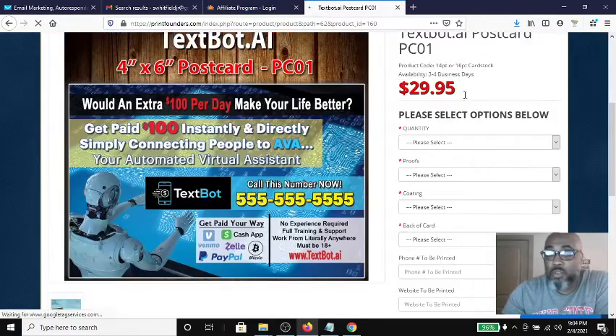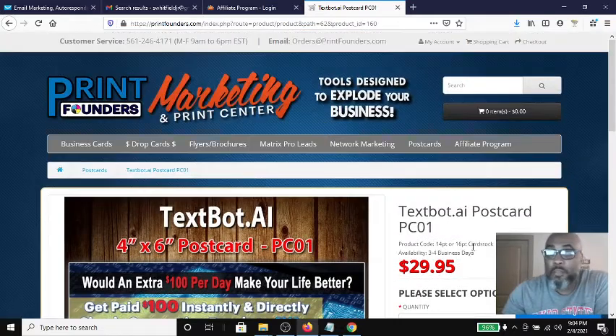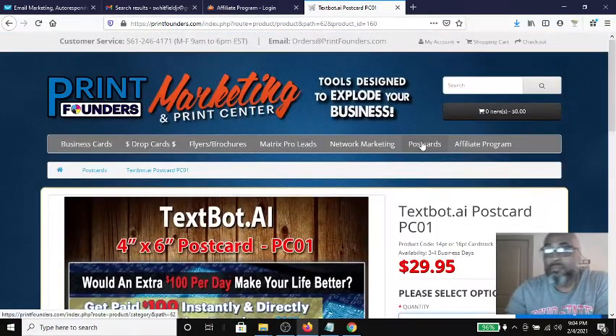You get 100 TextBot AI postcards for about 30 bucks. It has a nice little description on here — it tells you everything. You can have your number here and your website down here. So yeah, for 30 bucks you can get 100 of them, and they arrive in three to four days.